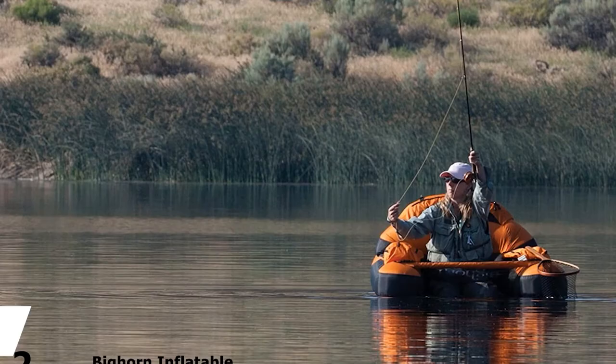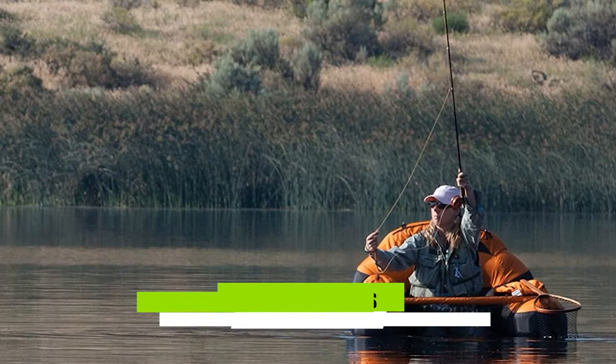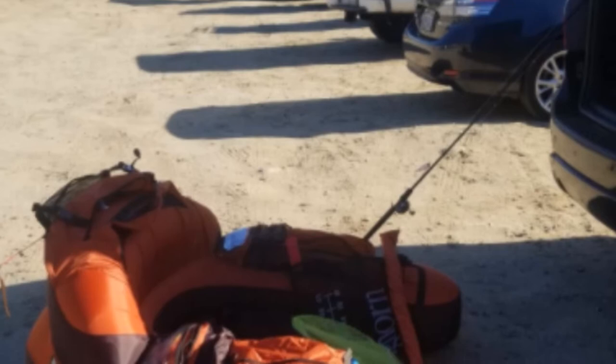The number two position is held by the Big Horn Inflatable Fishing Float Tube. There is plenty of storage on this one, featuring zippered armrest compartments and a rear storage compartment. This tube has a horizontal rod holder as well as a safety flag pocket. It also benefits from having D-loops for attaching extra gear and a convenient exterior mesh pocket.